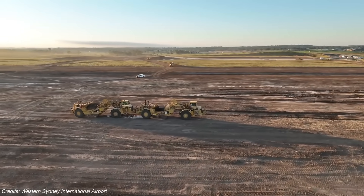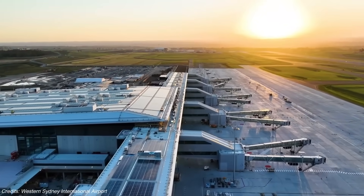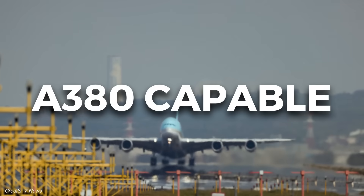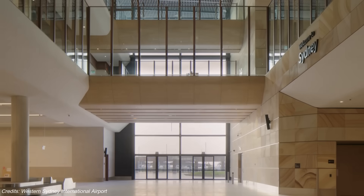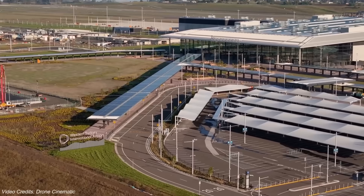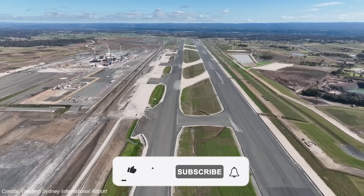Just outside Sydney, in a patch of farmland once known for sheep and cattle, something unprecedented is taking shape. A brand new international airport — the first Australia's built from scratch in over 50 years. It'll be curfew-free, A380 capable, and powered by solar. But this isn't just an airport. It's the foundation of an entirely new city, designed to support over 100,000 jobs, spanning more than 11,000 hectares, and reshaping the future of Western Sydney.